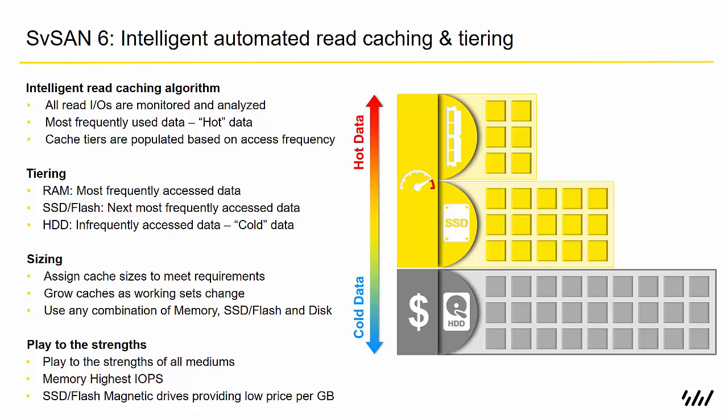Down from RAM we have the SSD or flash storage, holding the next most frequently accessed data. At the bottom are the magnetic hard drives, where infrequently accessed or cold data is stored. The cache can be sized to meet requirements, and we can grow caches as working sets change. You can use any combination of memory, SSD flash, and disk.